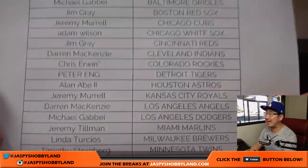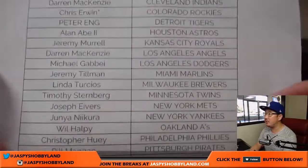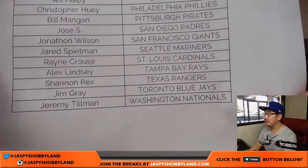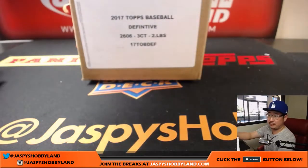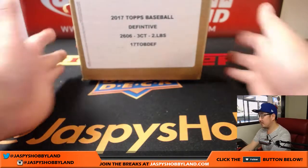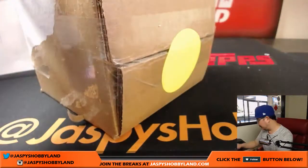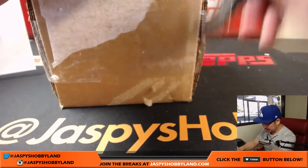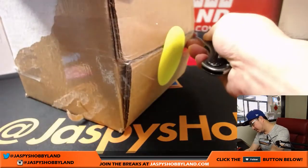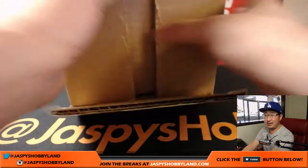Thank you very much to Chris for grabbing the Rockies. Last Bot Mojo, M-E-G-R. Appreciate that. All right, good luck, everybody.